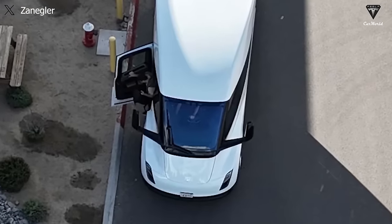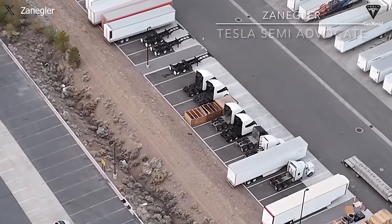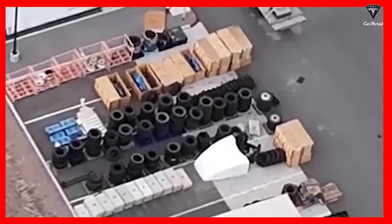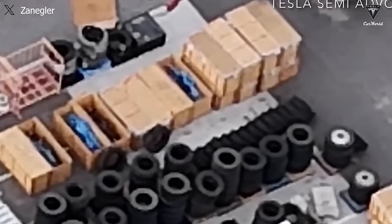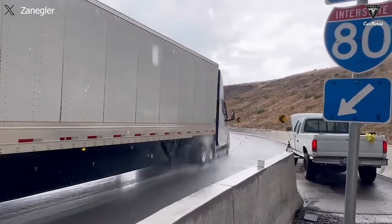Some components of the Tesla Semi have been spotted in the factory parking lot, including one short fairing and some crates with leaf spring assemblies specifically for the Tesla Semi. There are around 16 crates, alongside them are axle housing wheels and tires. All these components are known to be completely new, but the tire part is confirmed by the video author to be the same as the Semi tires that Tesla previously stored at the prototype production facility in Milan.